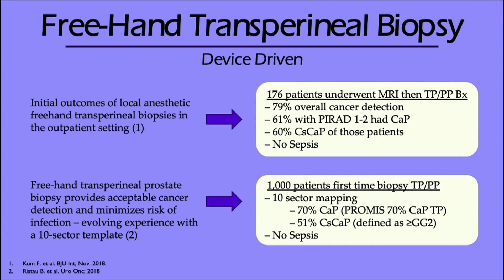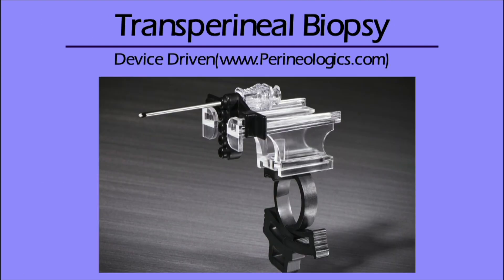What about a device-driven approach? This small series of 176 patients undergoing MRI with transperineal biopsy using a device showed the overall cancer detection rate in combination with MRI was markedly better, with limited or really no sepsis reported. A thousand-patient study with ten-sector mapping also showed strong cancer detection rates as well as clinically significant cancer detection rates. I'll talk a little bit more about the PROMISE and PRECISION trials.